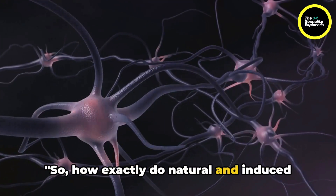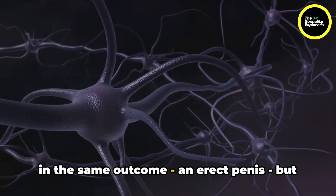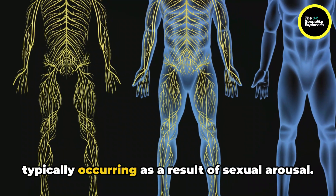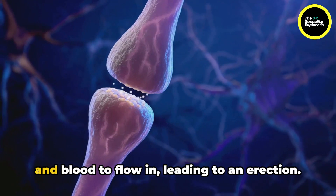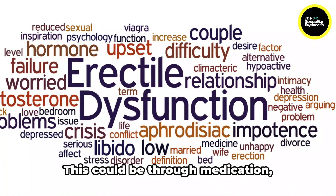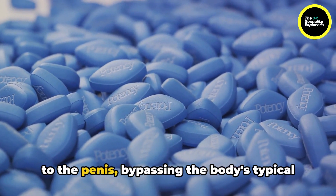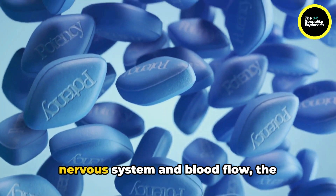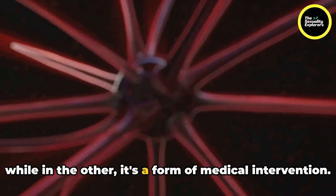How exactly do natural and induced erections differ from each other? Both result in the same outcome — an erect penis — but the journey there is quite different. Natural erections are spontaneous, typically occurring as a result of sexual arousal. The brain sends signals to the nerves in the penis, causing the muscles to relax and blood to flow in, leading to an erection. Induced erections, on the other hand, are brought about by artificial means — medication, injections, or mechanical devices — bypassing the body's typical arousal response. While both types involve the nervous system and blood flow, the triggers are different: spontaneous arousal versus medical intervention.